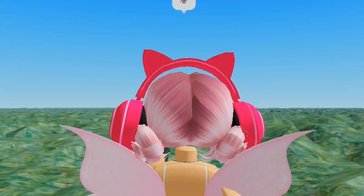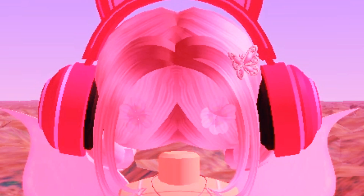The next ones are these headphones. I mean, what more do I have to say about this? They're absolutely gorgeous.